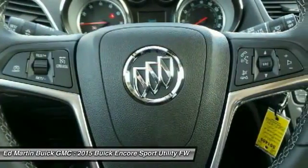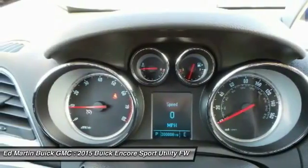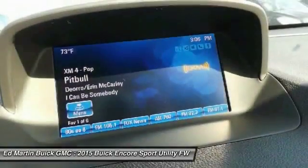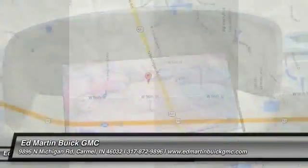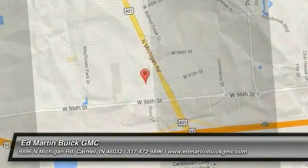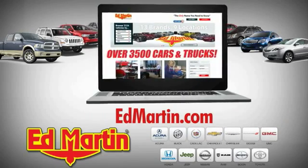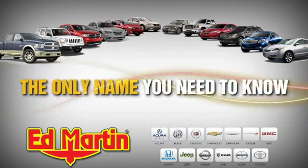Stop in today and see for yourself. 9 locations, 13 brands, and over 3,500 new and used cars and trucks online at EdMartin.com. Ed Martin is the only name you need to know.